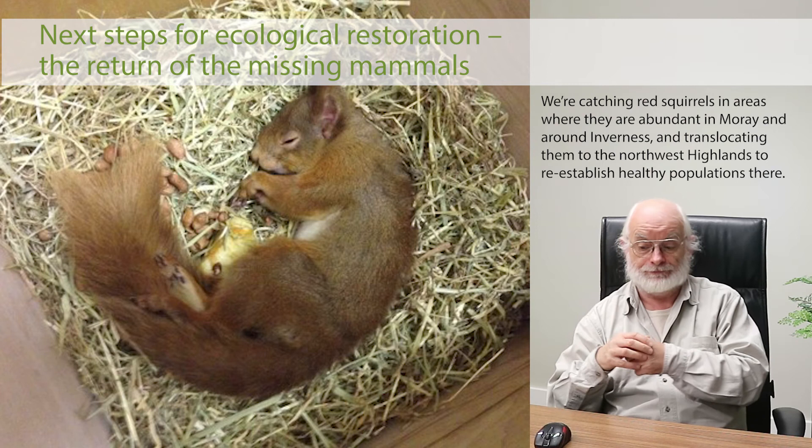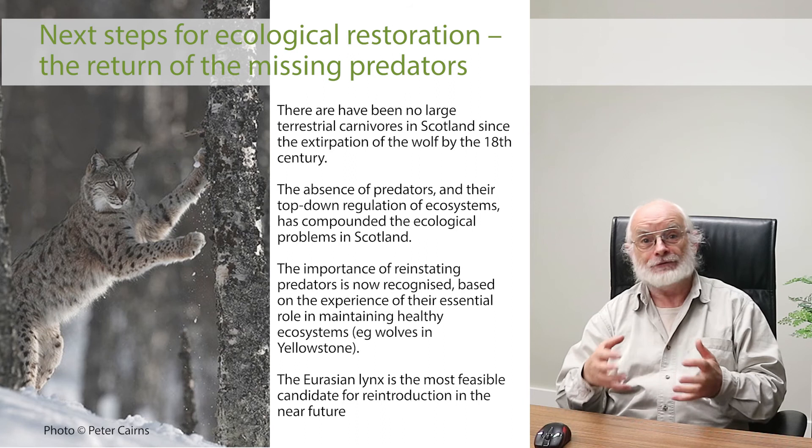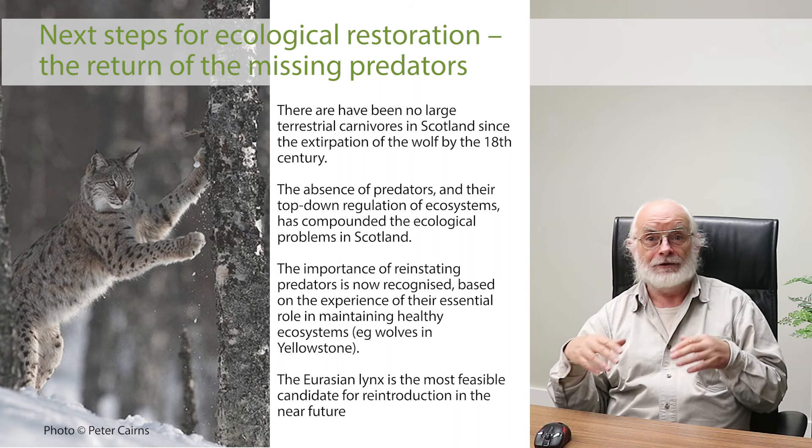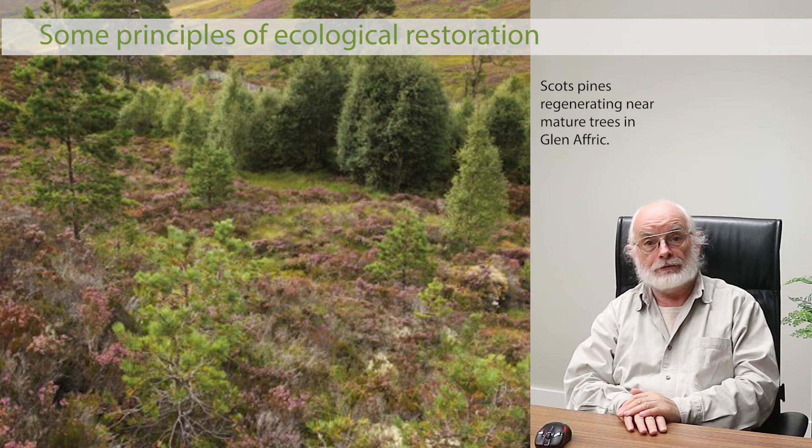Beyond that, the crucial next step is getting the terrestrial predators back. In our view, we will never have healthy, self-sustaining natural ecosystems until we get the apex predators back in place. Work in the USA, where wolves have been returned to Yellowstone, has demonstrated the very tangible positive trophic cascades that we get once a top predator is put back.